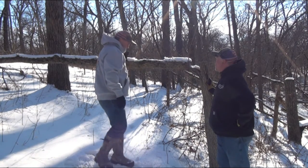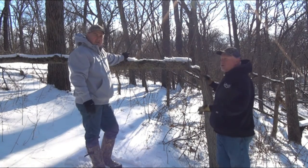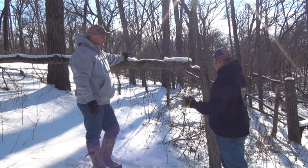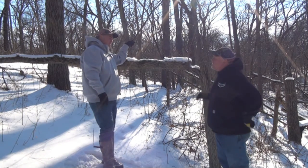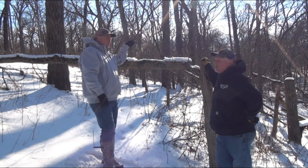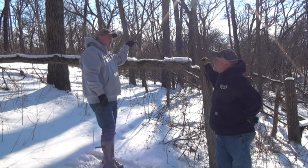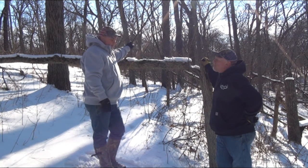We'll take some video of this area afterwards. This whole area has been hinge cut — kind of the size of half a football field or so. I was really going after bedding areas, but I really want to promote some browse areas now.